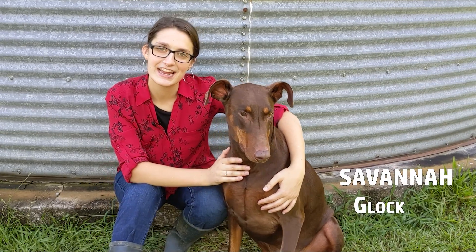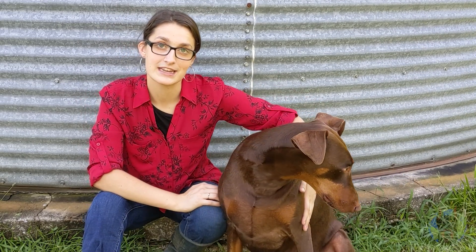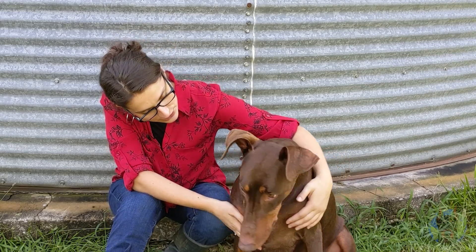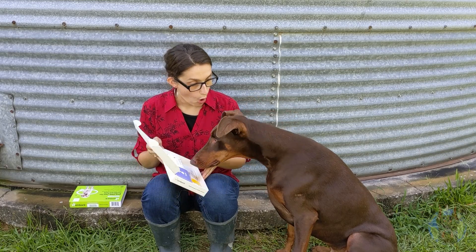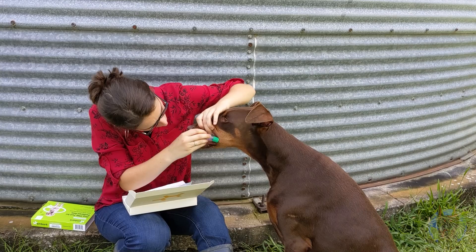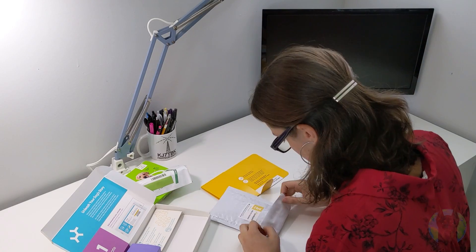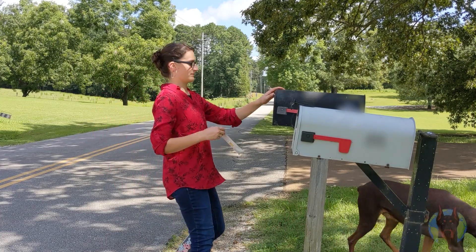My name is Savannah and this is my Doberman Glock. We are here to get him tested so that we can learn more about his medical history and see if there's anything that could potentially come up in the future. Let's do this. I think the thing I want to know the most is whether or not Glock will be prone to DCM. That's the one thing I really have concerns about.